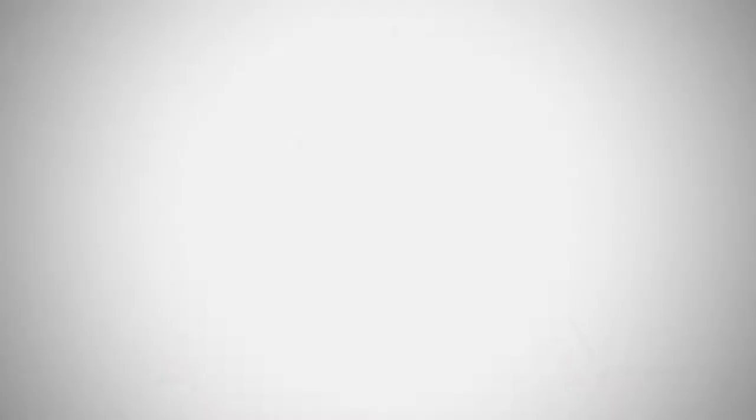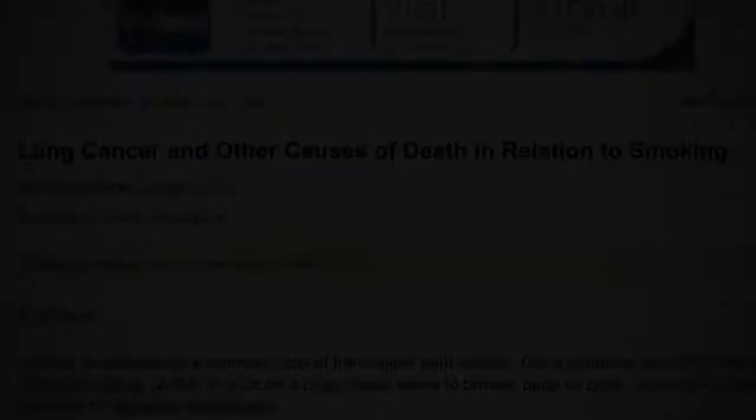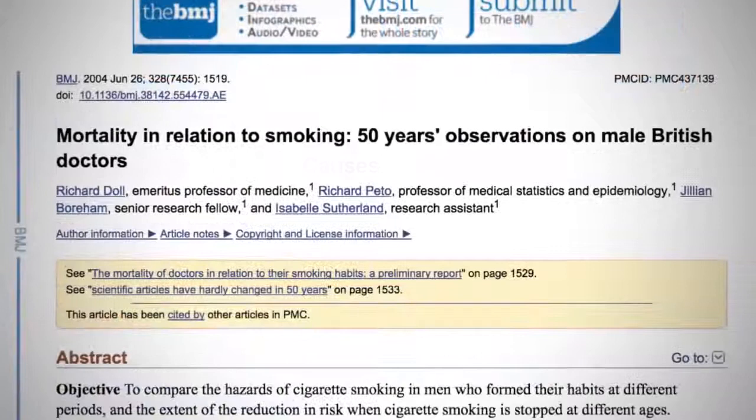Case control studies are outcome-based. Outcomes of interest are identified as cases, and controls are selected — say, exposures or risk factors that may affect the outcome. These are much quicker and cheaper than cohort studies and work well to study rare outcomes. Perhaps the most famous triumph of these types of studies was in the eventual demonstration that smoking causes lung cancer. The causal link was later confirmed through cohort studies.